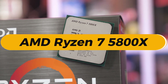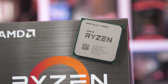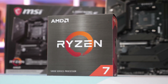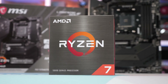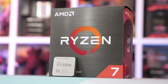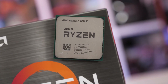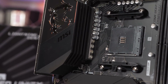AMD Ryzen 7 5800X — best AMD CPU under $200. If you're shopping for a new processor with a $200 budget, the AMD Ryzen 7 5800X is the processor to buy, delivering the best performance per dollar in this price range. With 8 cores and 16 threads, it delivers a significant boost over lower-end Ryzen models, making it an ideal choice for users who need extra power without venturing into Ryzen 9 territory. Built on the Zen 3 architecture, it provides excellent single-core and multi-core performance, with a base clock of 3.8 GHz and a boost clock of up to 4.7 GHz.